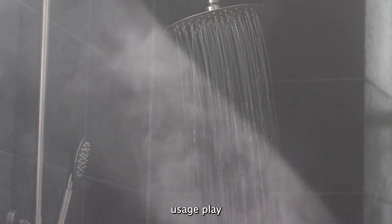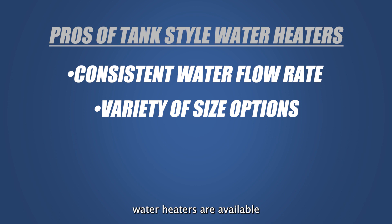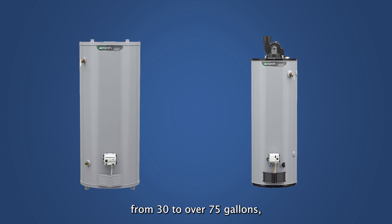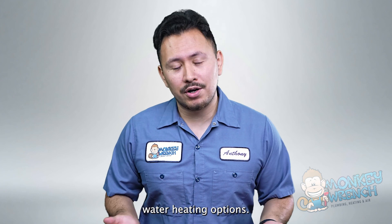Household size and water usage play a massive part in determining what kind of water heater should be installed in a home. Tank-style water heaters are available in different capacities — conventional water heaters are available from 30 to over 75 gallons, depending on the home. So regardless of what size you choose, the installation process is more simple than other water heating options.